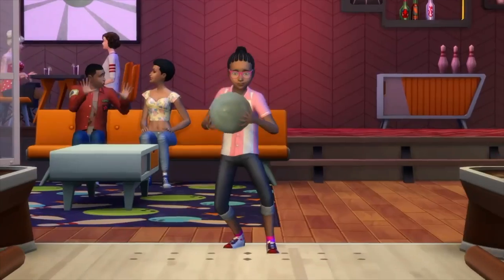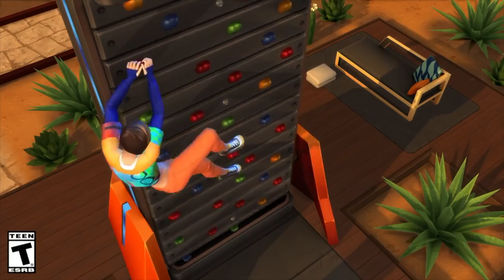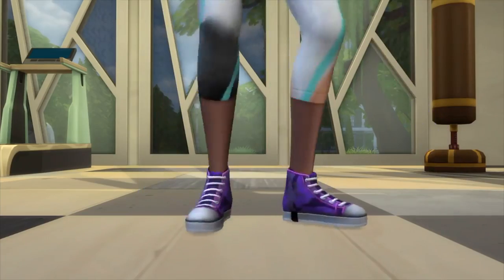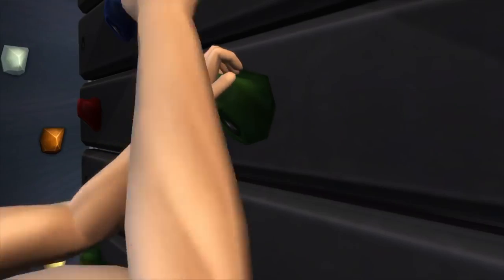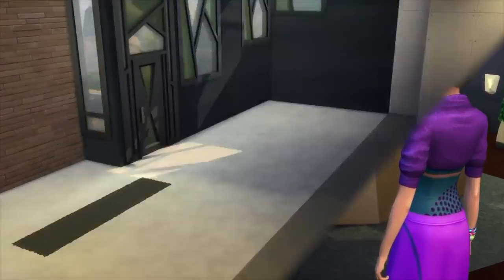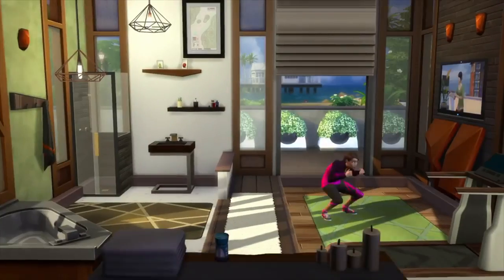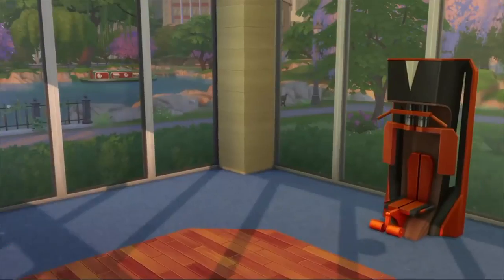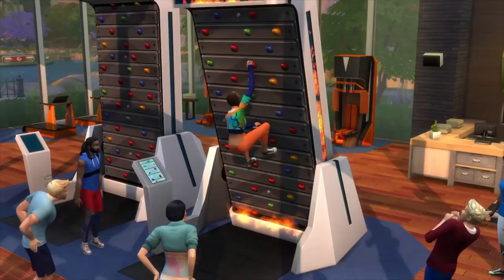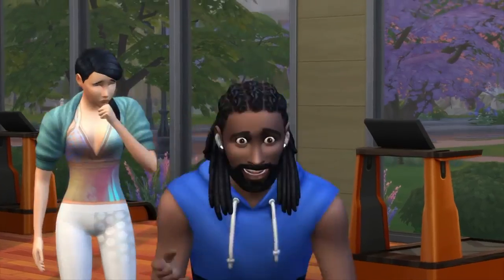I definitely recommend getting Fitness Stuff — it's one of my personal favorites, especially because of the workout clothes. I feel like it's quite lacking without that stuff for console players especially, since you don't have custom content to back you up. I love the clothing in Fitness Stuff, and I do like the rock climbing treadmill, the workout videos added to the TV, and the earbuds, which are just something that should have been in the game all along.